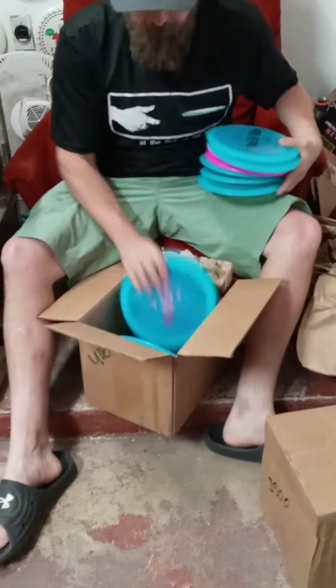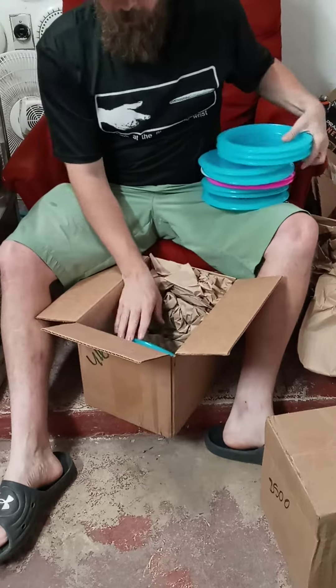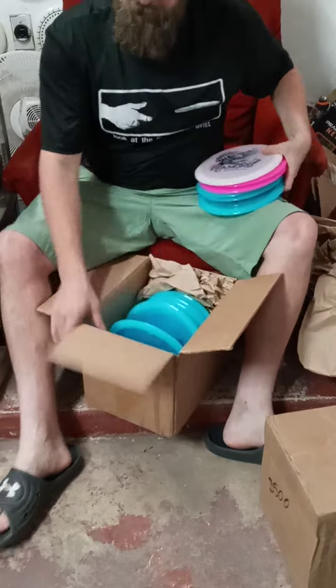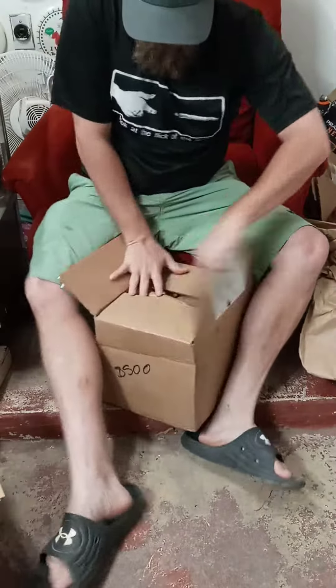This is a great disc, the River — got a whole bunch of them. I'd recommend a River to anybody, any skill level, brand new or 10 years in.